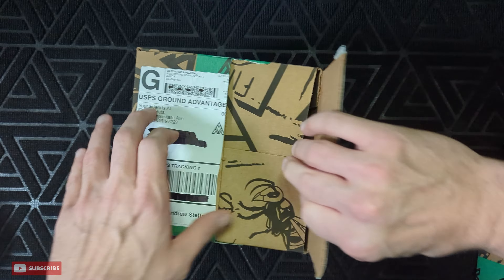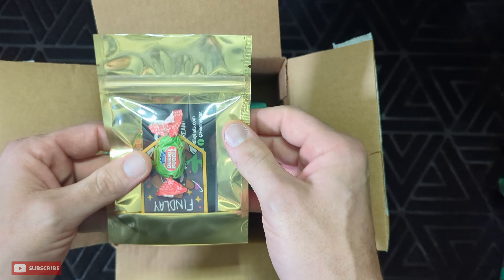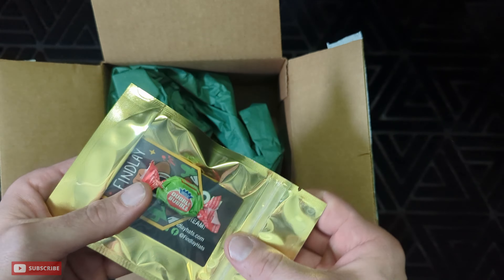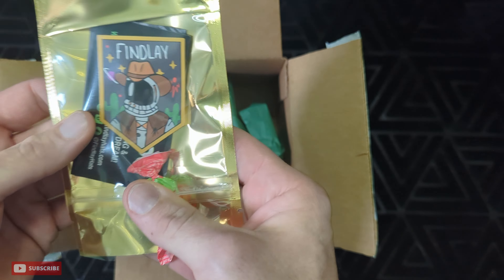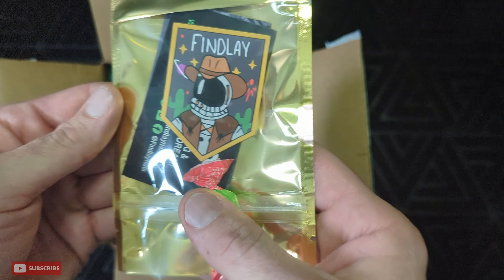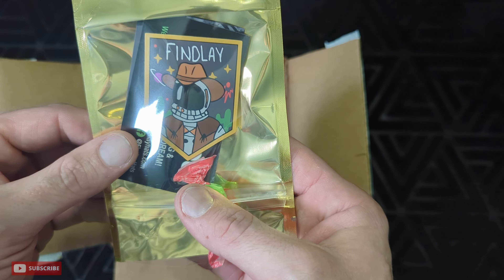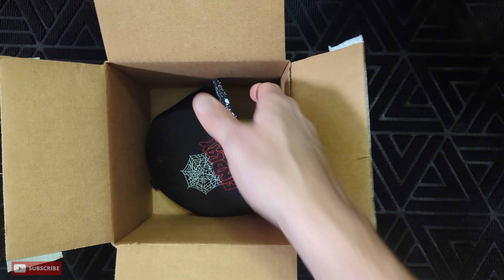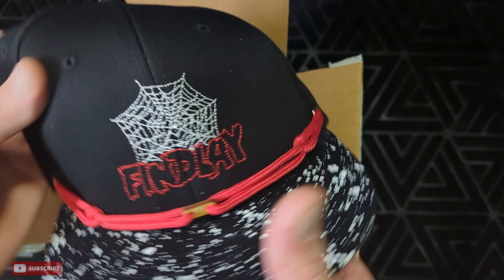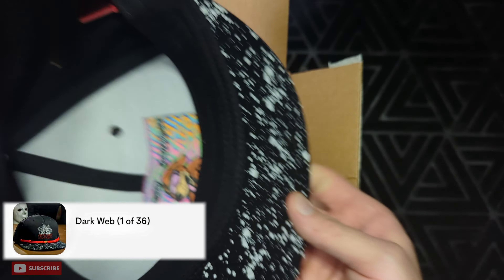Now we'll open up box number two. It's that cowboy space boy sticker, and I don't have that one yet, so that's pretty cool to own one of those. I'll probably be making that into a magnet soon.